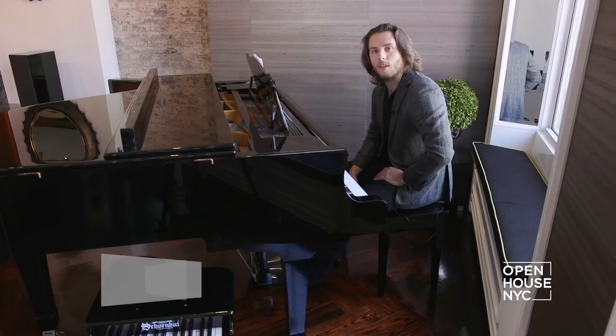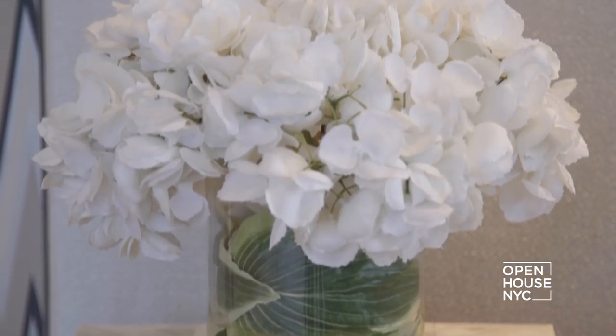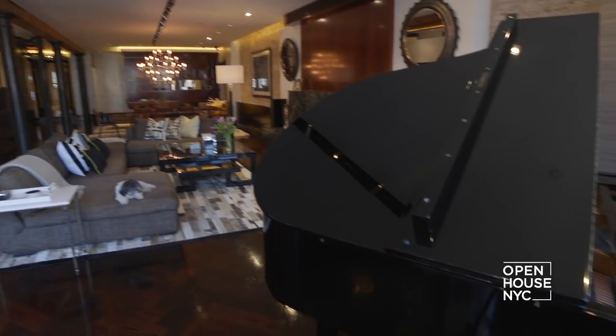I'm Jason Good from the Keith Coffee team at Compass, and welcome to 459 West Broadway. I'm really excited to show you guys this amazing loft — grand enough for a grand piano.